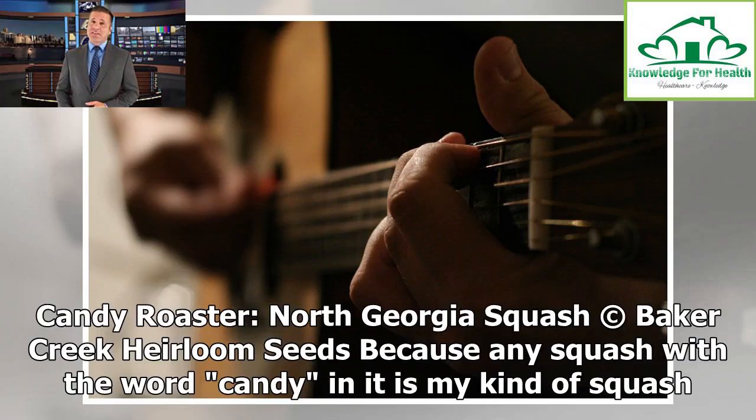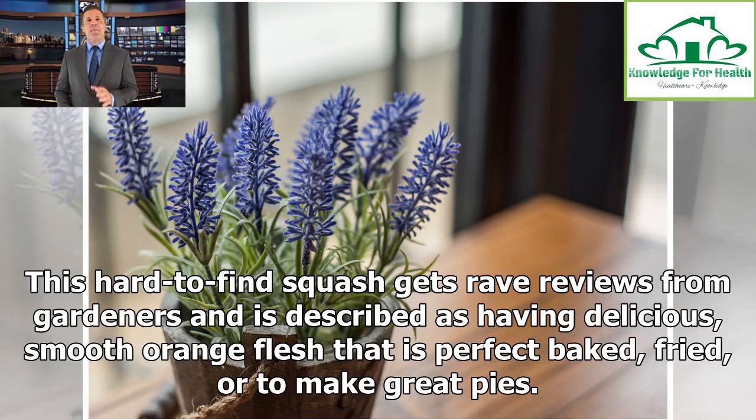Candy Roaster North Georgia Squash. Because any squash with the word candy in it is my kind of squash. This hard-to-find squash gets rave reviews from gardeners and is described as having delicious, smooth orange flesh that is perfect baked, fried, or to make great pies.